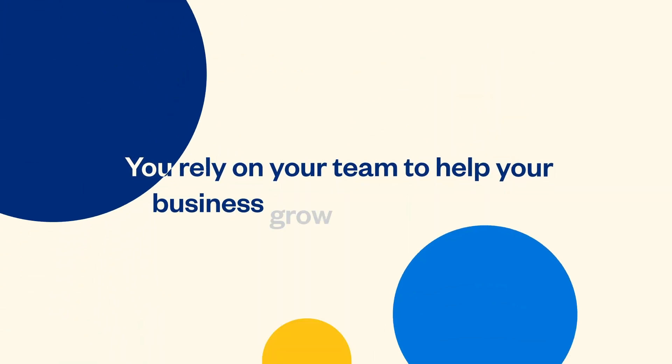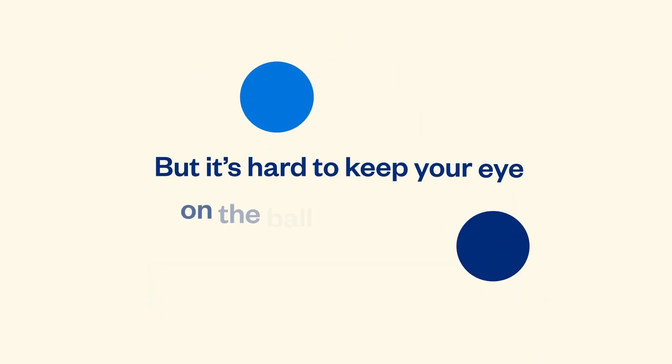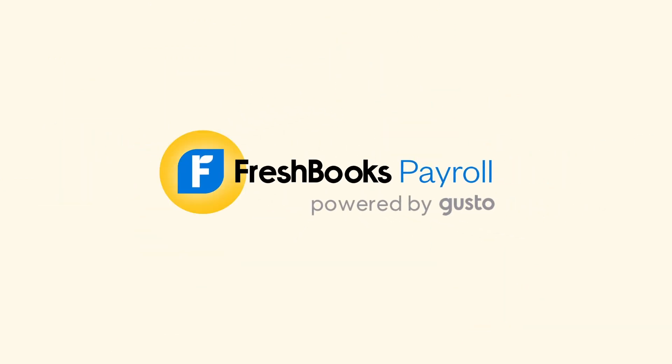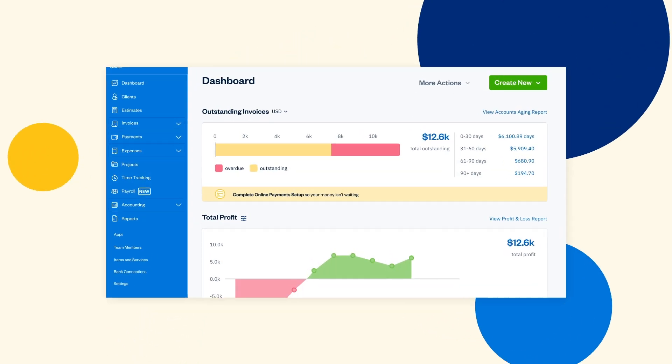You rely on your team to help your business grow to new heights, and they trust you to look after the fundamentals. But it's hard to keep your eye on the ball while juggling. FreshBooks Payroll gives you the right tools for accounting, billing, and payroll all on the same platform.